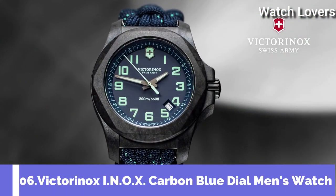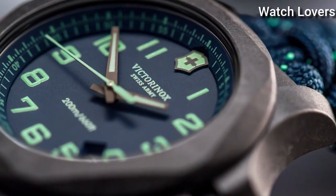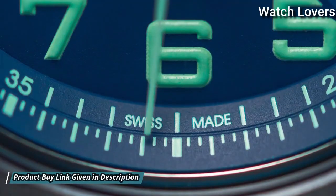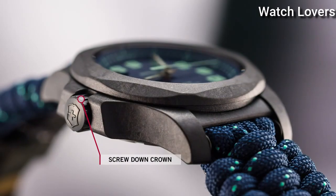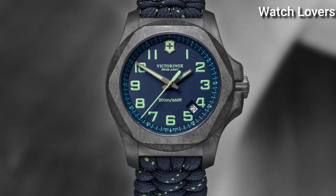Number 6: Victorinox INOX Carbon Blue Dial Men's Watch. Black Carbon Case with a Blue Textile Paracord Strap, Fixed Black Carbon Bezel, Blue Dial with Luminous Gun Metal Hands and Arabic Numeral Hour Markers. Dial Type: Analog. Quartz Movement. Scratch Resistant Sapphire Crystal.